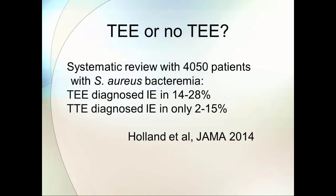They diagnosed endocarditis by TEE anywhere between 14% and 28% across the nine trials, compared to 2% to 15% with TTE. Overall, about 15% to 20% of patients are going to get diagnosed by TEE that would have been missed with just a surface echo.